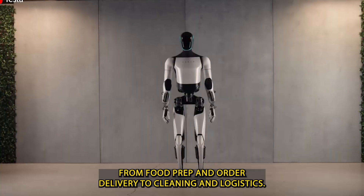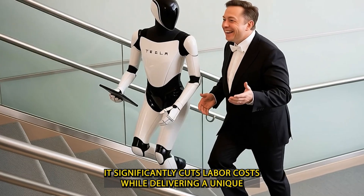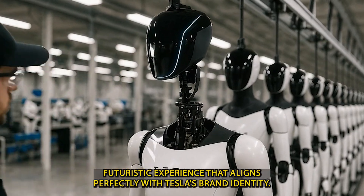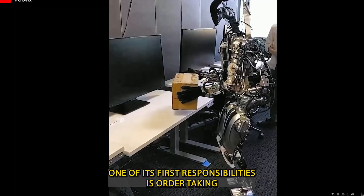From food prep and order delivery to cleaning and logistics, it significantly cuts labor costs while delivering a unique, futuristic experience that aligns perfectly with Tesla's brand identity. One of its first responsibilities is order-taking.